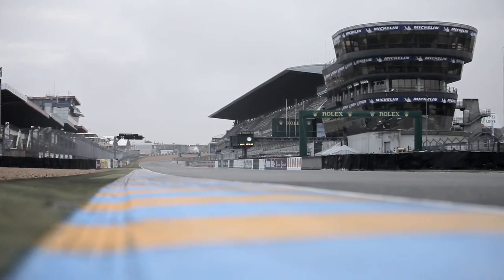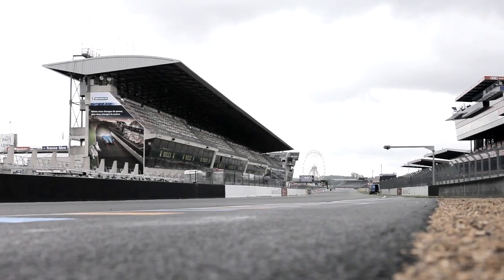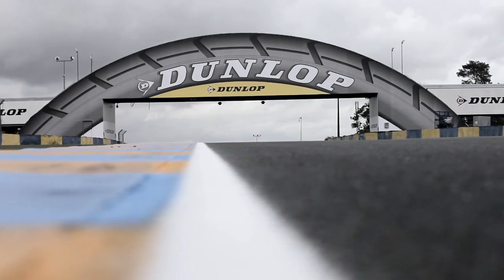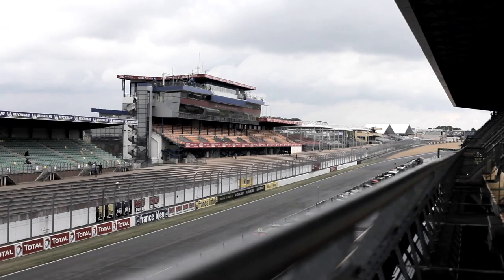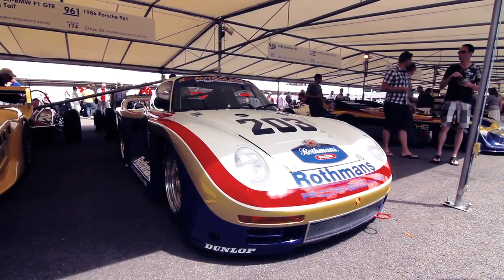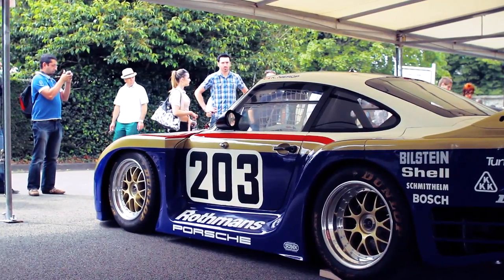Not content with proving the benefits of the adaptive all-wheel drive system in Group B rallying, Porsche wanted to prove the benefits on tarmac too, and this meant heading to another demanding environment: the 24 Hours of Le Mans. The fabulous 961 recently made an appearance at the Goodwood Festival of Speed.